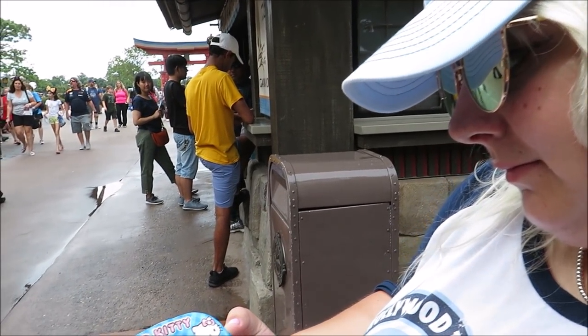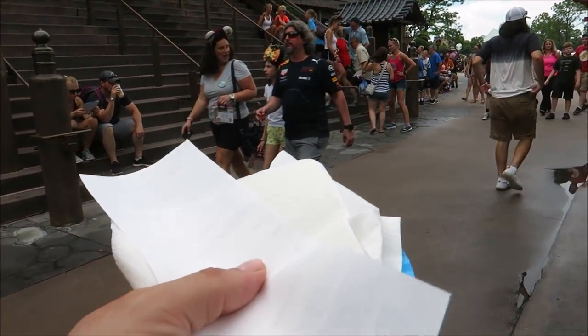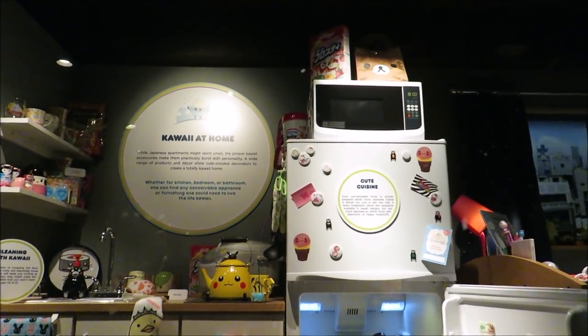Before we continue our Mickey Mouse hunt, I think it's time for a Mochi break. We're going to try some Mochi. This is Veronica's favorite spot in Japan.